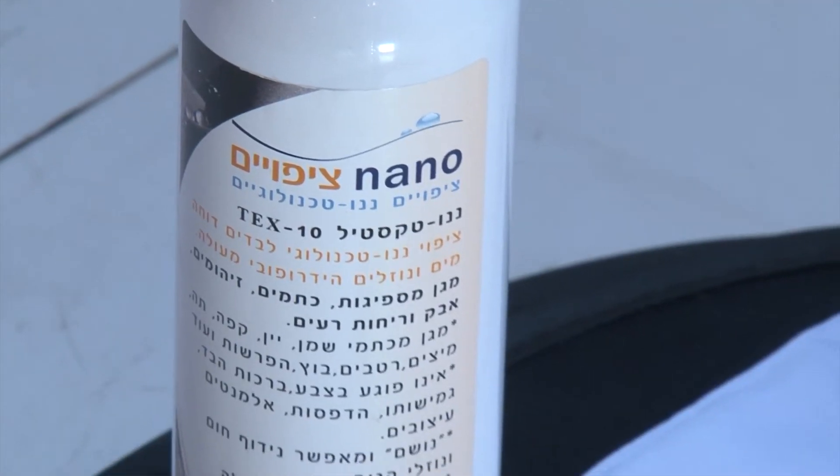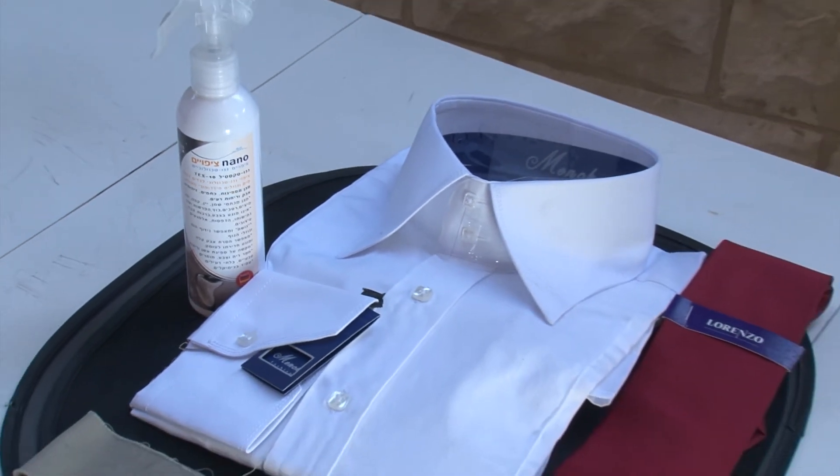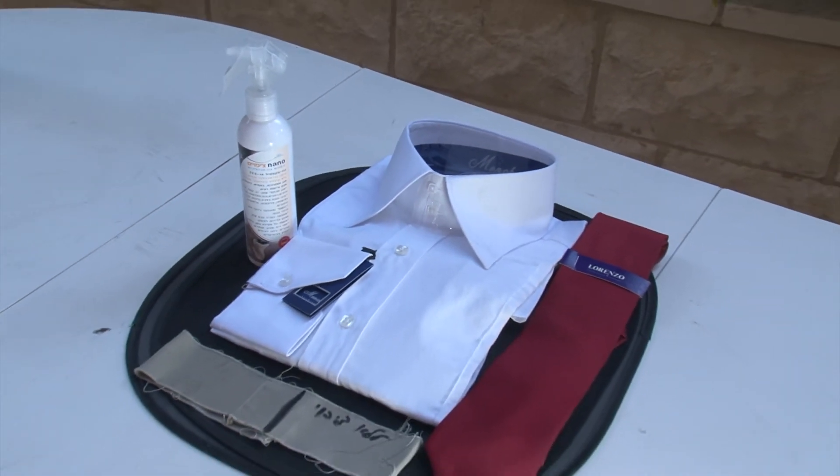NanoZ Coating also manufactures and imports the NanoTextile formula, a superior technology that stops the absorption of liquids and prevents stains on textiles.